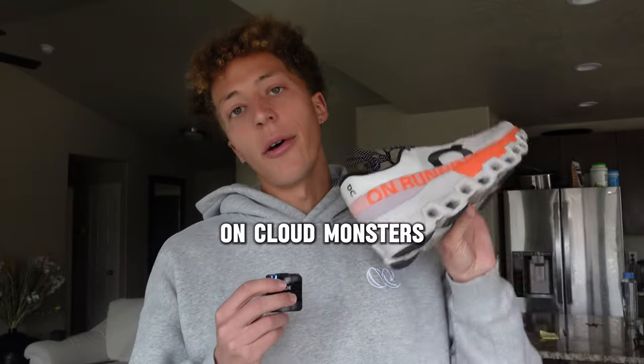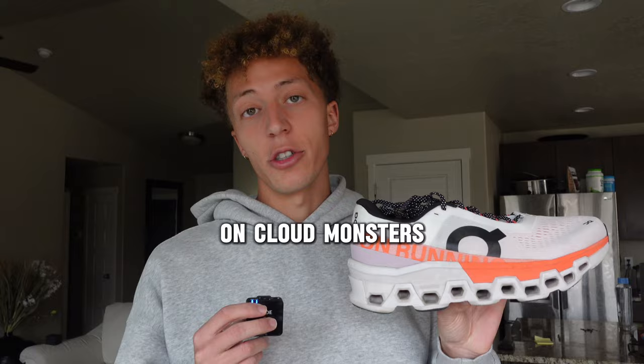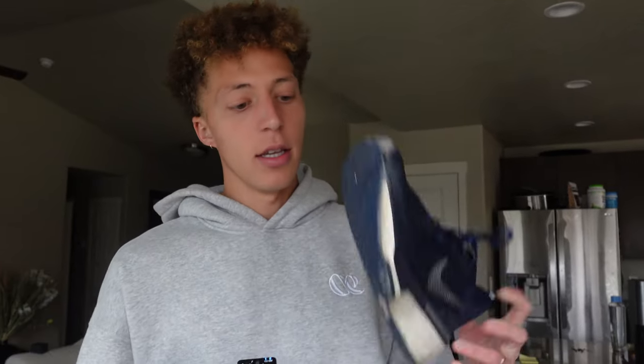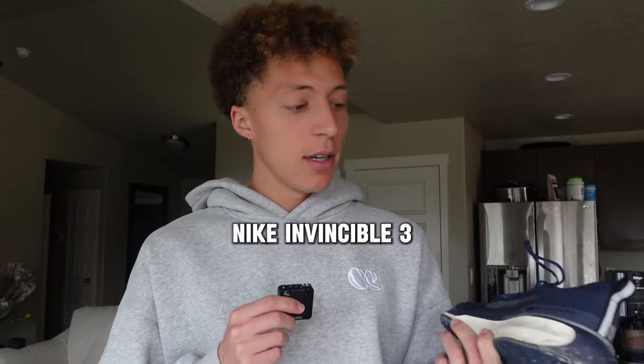Next is the Cloud Monsters — this is honestly the only On shoe I've tried so far, but I love this shoe. It's definitely in my top three shoes of all time, so it's always staying in my rotation. Last trainer in my rotation is the Nike Invincible — maybe the 3. It's nice and soft, but I don't like wearing it all the time. When your legs have a little pop in them the shoe is great, but when your legs are tired it feels a little too soft.